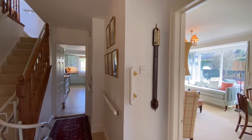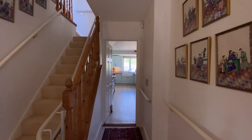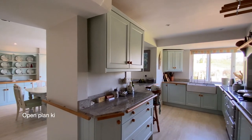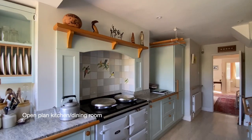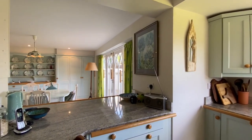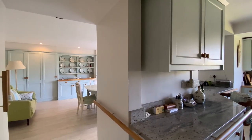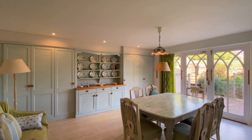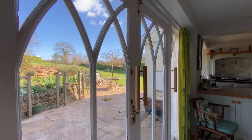Turning right out of the sitting room, we'll go alongside the stairs and come through to the kitchen and dining room — a fabulous free-flowing space with a remote-controlled electric AGA, an integrated fridge and dishwasher. The dining room is a lovely bright space with attractive French doors opening up to the garden.